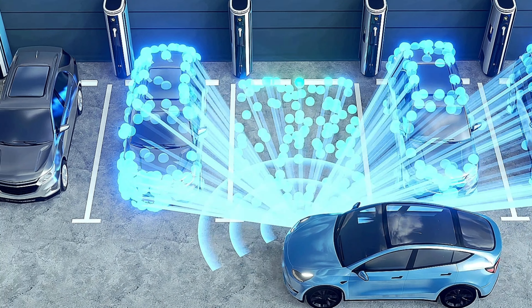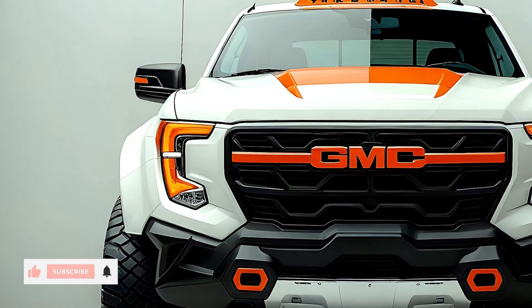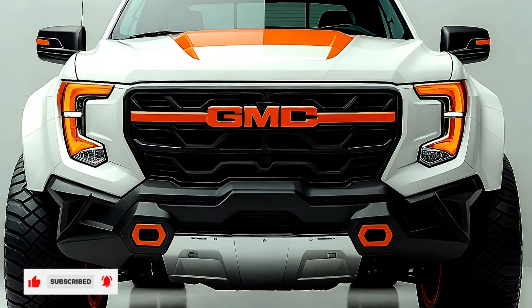The 2025 GMC Sierra HD's striking exterior style exudes strength and presence. The vehicle is easily recognizable on the road thanks to its muscular front grille, strong body lines, and LED trademark lighting. Rugged touches are added by trims like the AT4X, which has special 20-inch gloss black aluminum wheels and optional BFGoodrich off-road tires.